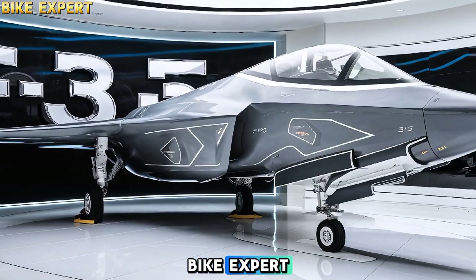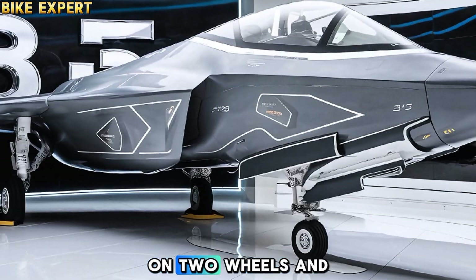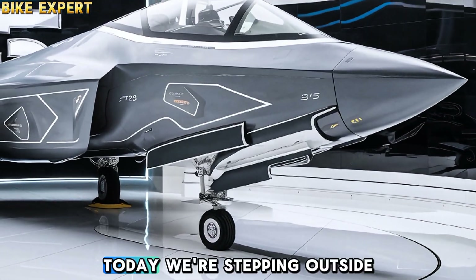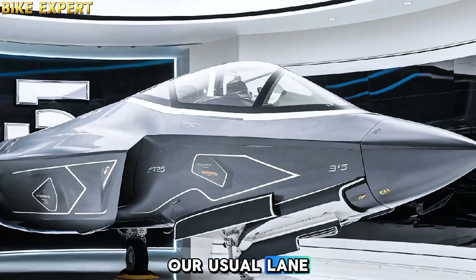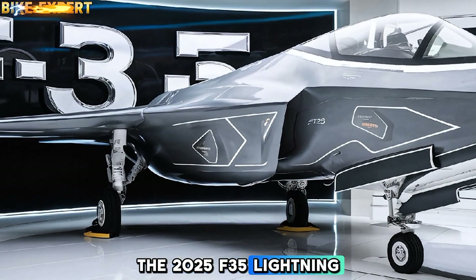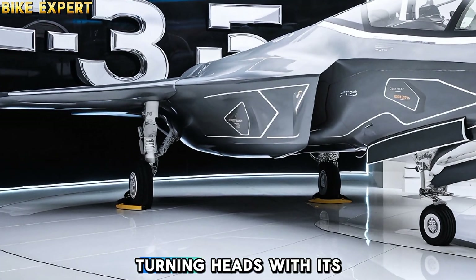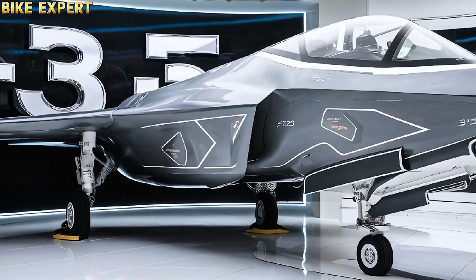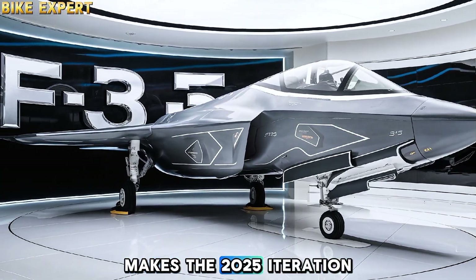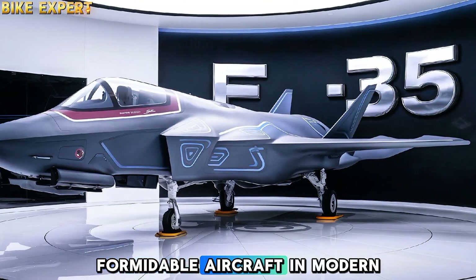Welcome back to Bike Expert, your hub for high-performance machines and cutting-edge technology on two wheels — and sometimes in the skies. Today we're stepping outside our usual lane to explore a different kind of engineering marvel: the 2025 F-35 Lightning II. This next-generation stealth fighter has been turning heads with its unmatched agility, advanced systems, and multi-role capabilities.